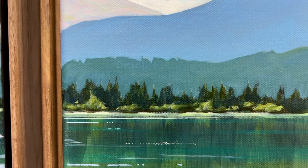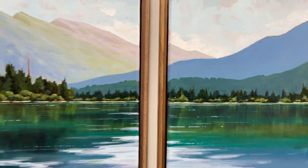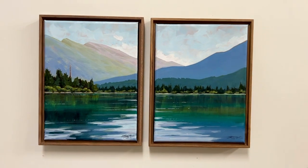When I zoom in, the painting does look a little washed out. It's definitely more intense, as you can see when I pull back.